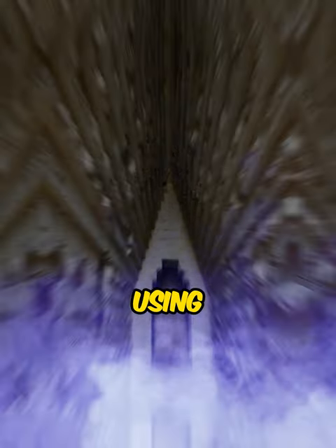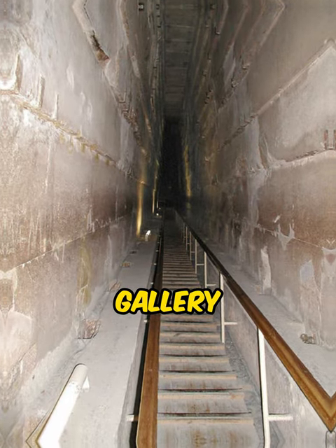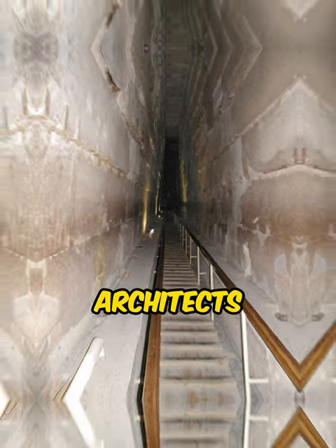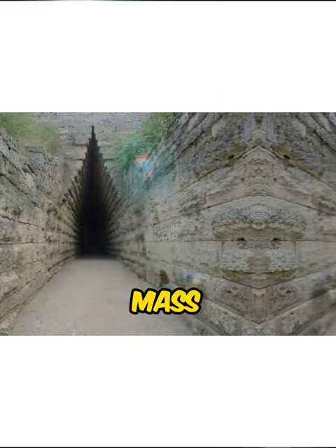Its roof was built using the corbelled vault technique. What is interesting about this megalithic structure is that it reminds me of the Grand Gallery from the Pyramid of Khufu. Independently, most likely, the architects who created these projects chose similar options for the roof construction technique to make the roof capable of holding a large mass.